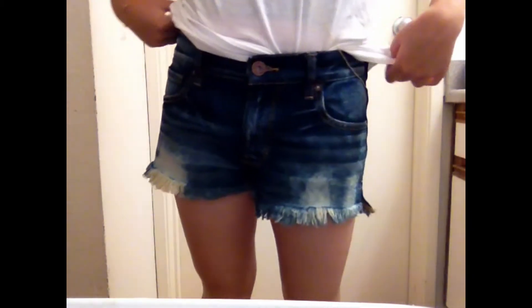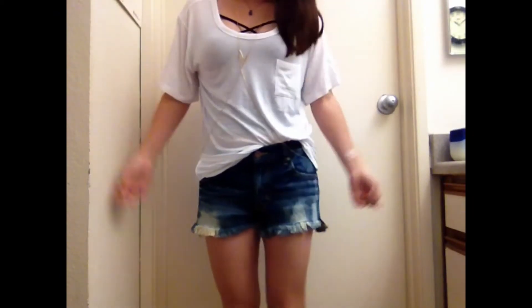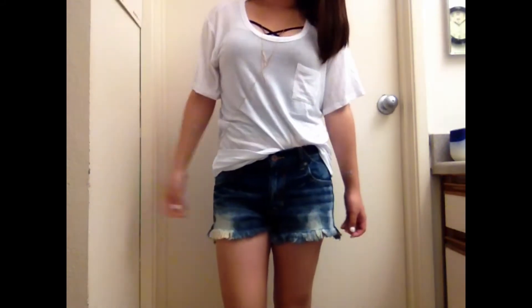Moving on to the third outfit — my shorts are from PacSun. They are literally the comfiest thing ever, and I got them on sale for $19.99. Both the black tank top and my white shirt are from Brandy Melville, and I'm, again, wearing the body chain from Charlotte Russe.